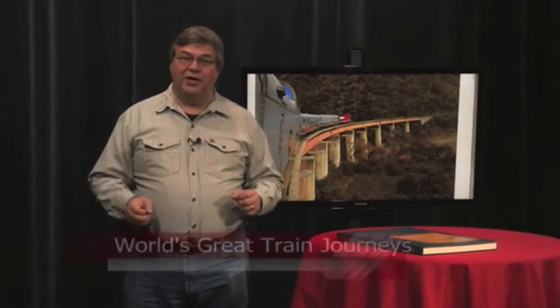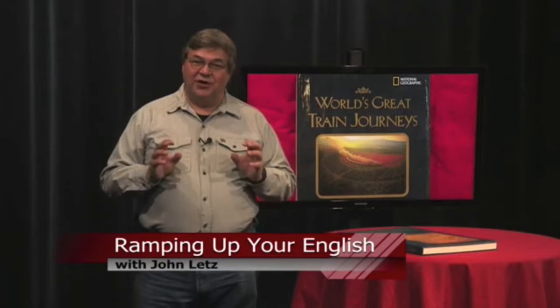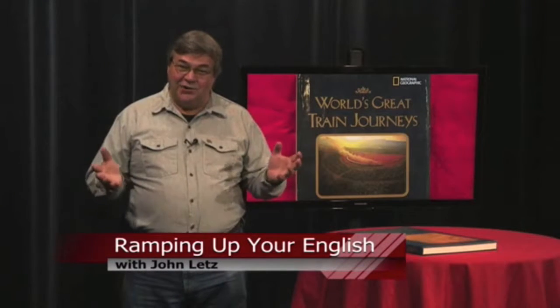Reading is the most effective way to build vocabulary for intermediate language learners. Reading World's Great Train Journeys would be an exciting yet challenging experience for English learners. If nothing else, you'll enjoy the beautiful photographs. For Ramping Up Your English, I'm John Letts.